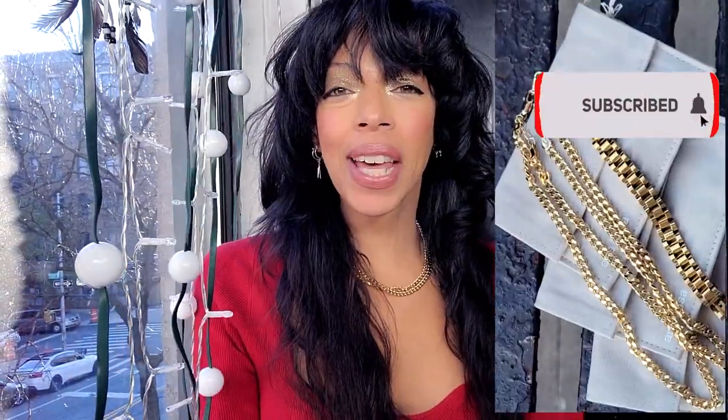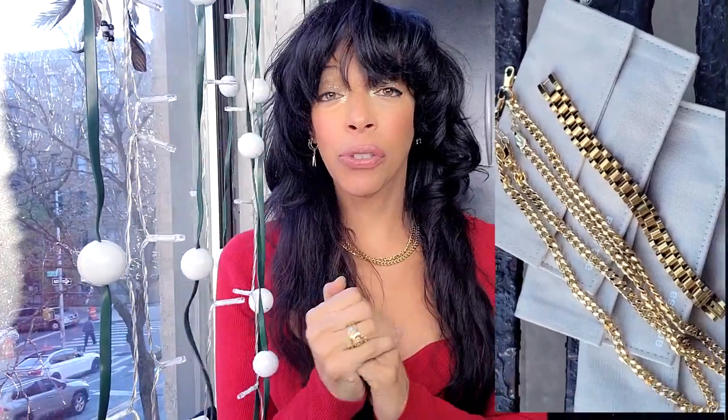Hey, this video is in collab with Ana Luisa — thank you Ana Luisa for partnering up with little Daisy over here again. If you're looking for jewelry for the holidays, for your grandmother, your sister, or your mother, this is one that I highly recommend. What makes Ana Luisa different is that they're sustainable, they're planet-friendly, and they're committed to bringing quality jewelry that doesn't hurt mother earth.